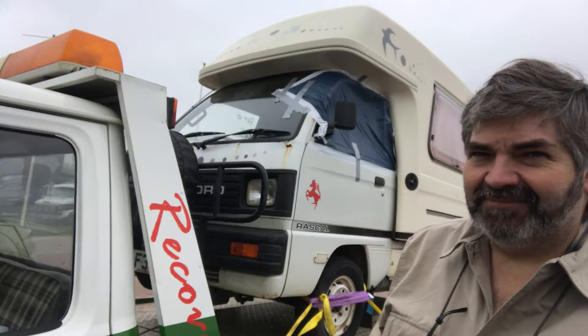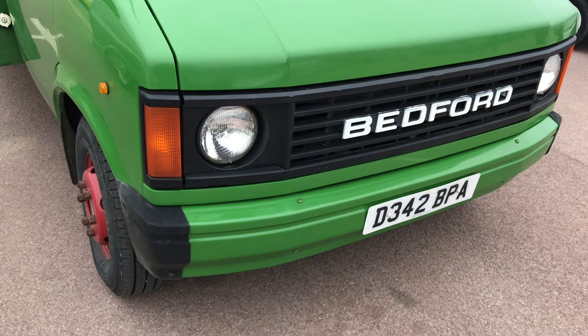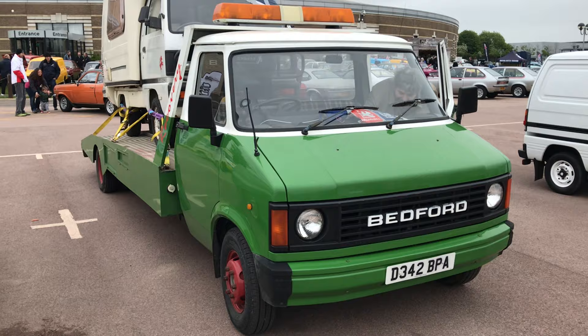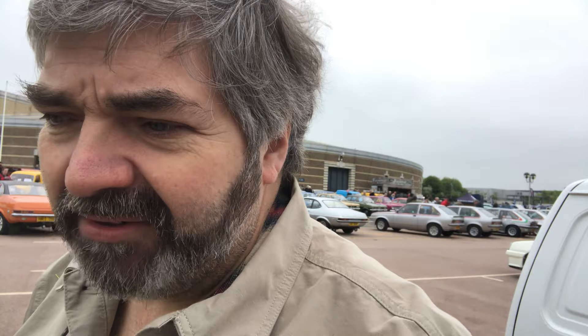I'm with Bedford Bill, who's going to tell us about this double Bedford — a CF and a Bedford Rascal. This is a Bedford CF2P which was extended before he bought it. He uses it to pick up things — it's in use, and in fact he's just picking this one up from somebody in Birmingham to take it down to Sussex where he's based.